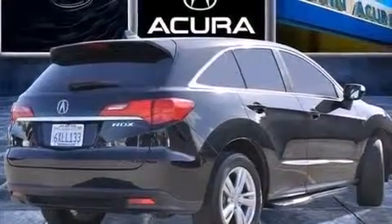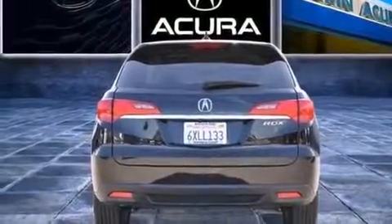LED backlit gauges, front multi-stage airbags, air conditioning with automatic climate control, and this vehicle has less than 25,000 miles.